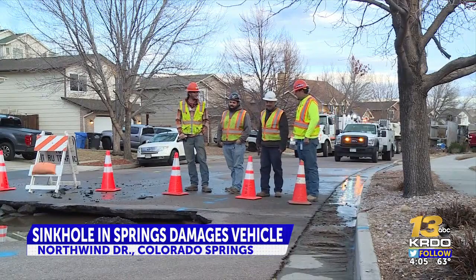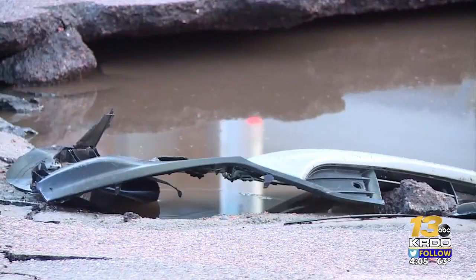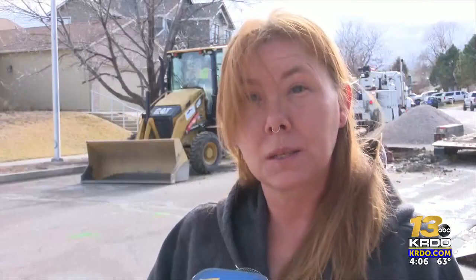Neighbors say they've never seen something like this happen on this block before. It was completely wild. The hole was probably about eight feet wide — a moment of shock for a Colorado Springs resident moments after a car sank into the ground. We woke up to a bunch of lights and a bunch of chaos, and when we looked out the bedroom window, there was a hole in the road and it was swirling around looking like a hot tub.